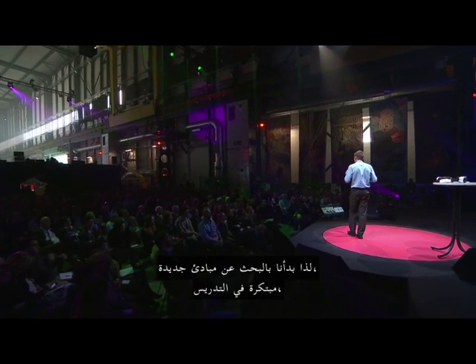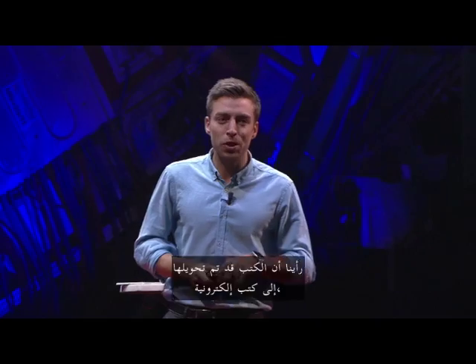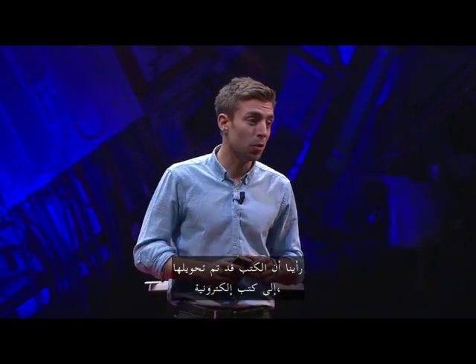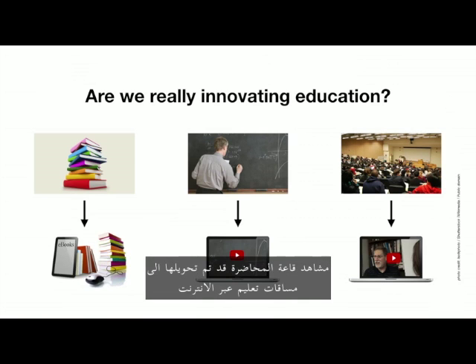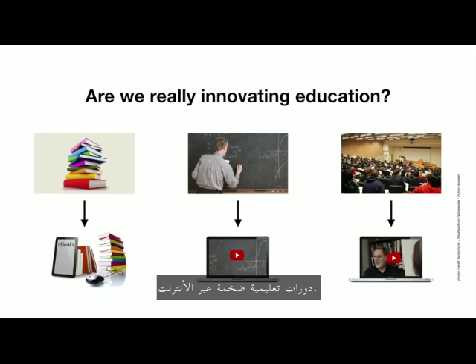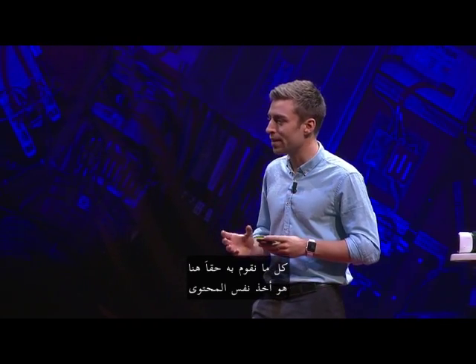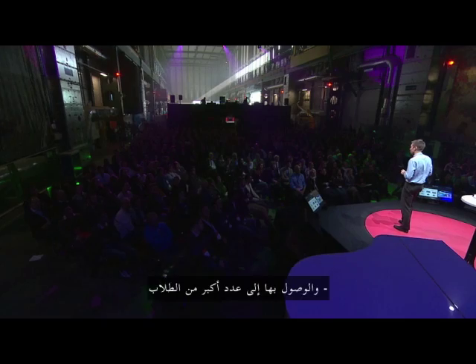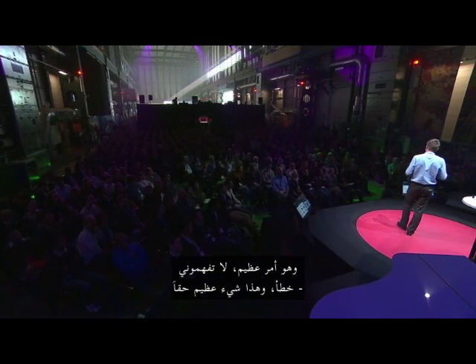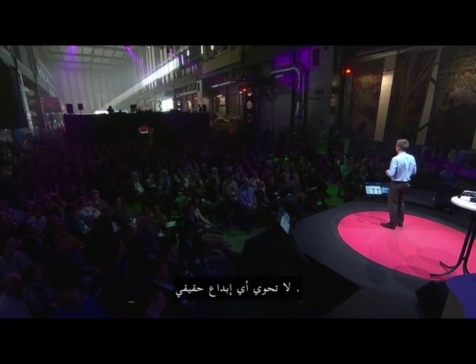So we started looking around for new, innovative teaching methods, but what we found was quite disappointing. We saw that books were being turned into e-books, blackboards were being turned into YouTube videos, and lecture hall monologues were being turned into MOOCs — massive open online courses. And if you think about it, all we're really doing is taking the same content and the same format and bringing it out to more students, which is great, but the teaching method is still more or less the same. No real innovation there.